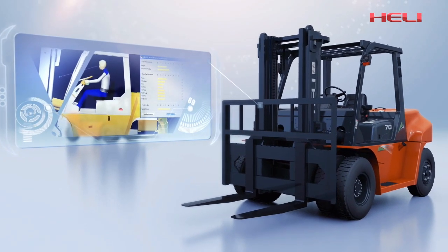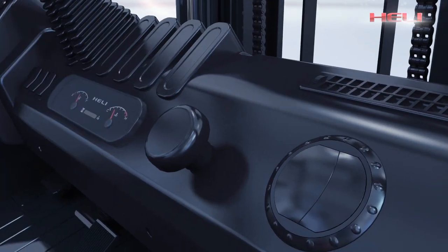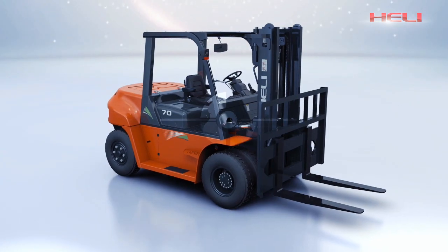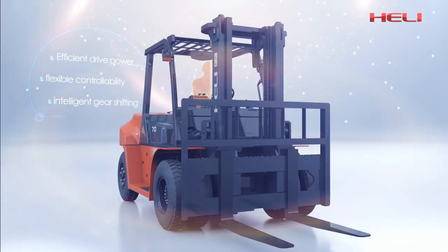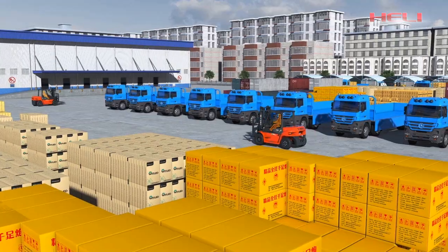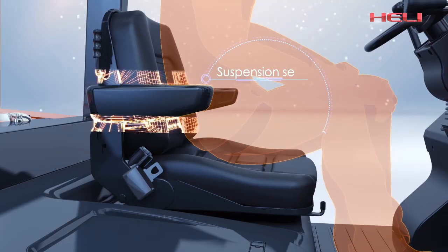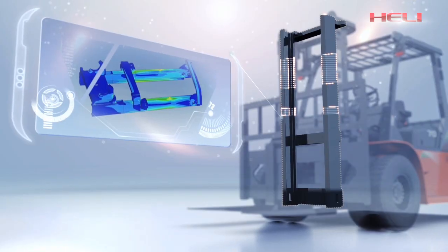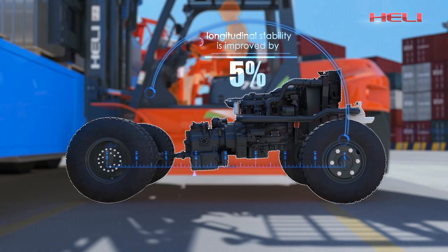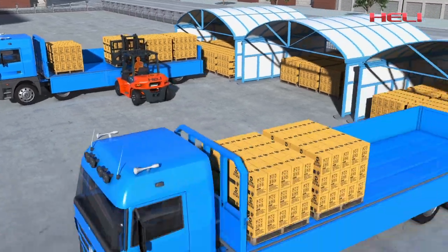With excellent ergonomic design, efficient operation system, and a comfortable and spacious cab, the new G-Series 5-10-10 internal combustion counterbalance forklift truck brings you extra value. Holi makes efforts to provide customers with products featuring no vibration, low noise, comfortability, high efficiency, safety, and reliability. Holi always leads the industry with advanced technology and innovation and aims to create a beautiful future for the national industry.